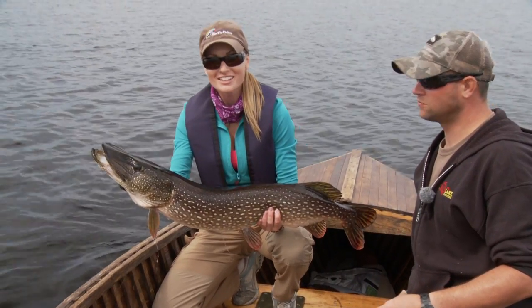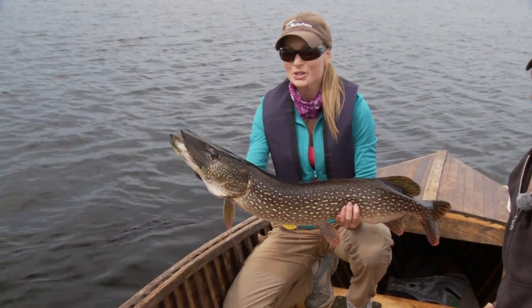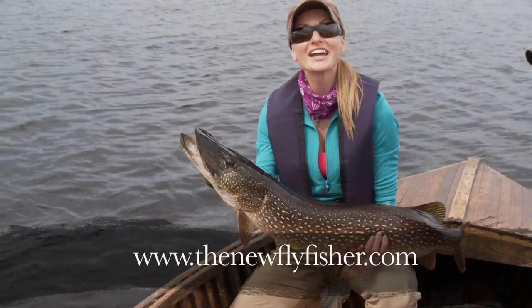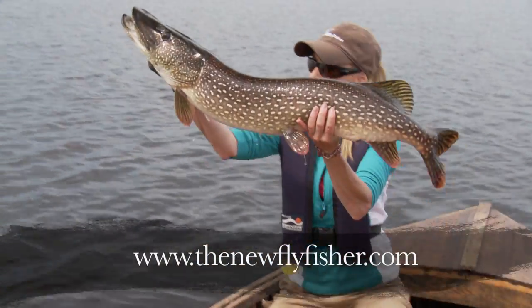From all of us here at the New Fly Fisher, I hope you enjoyed this show. For more information, visit our website. Until next time — tight lines, big fish.